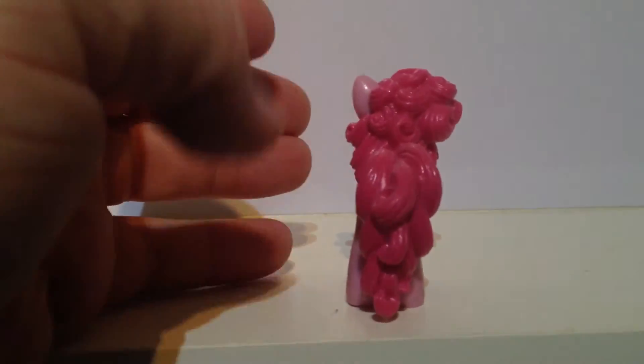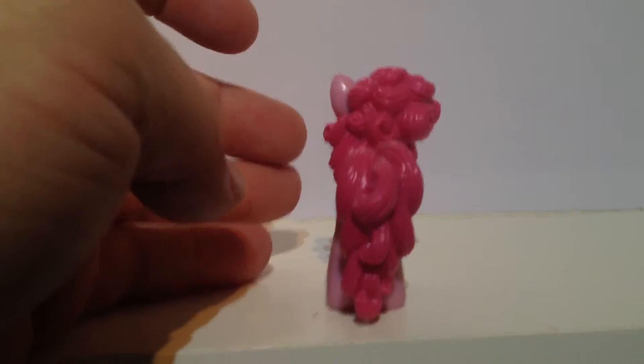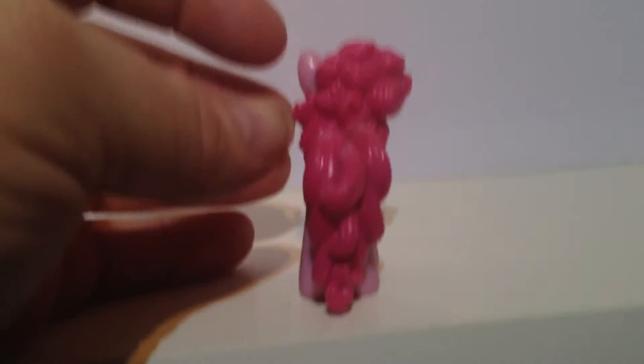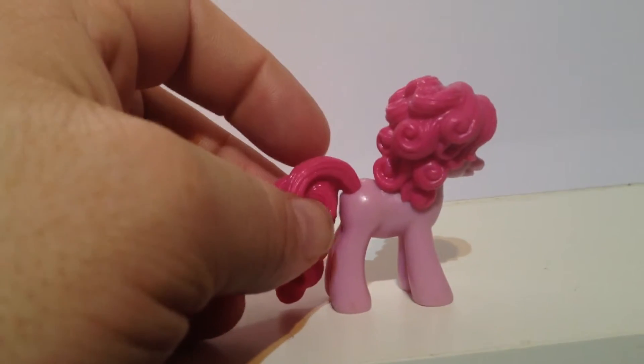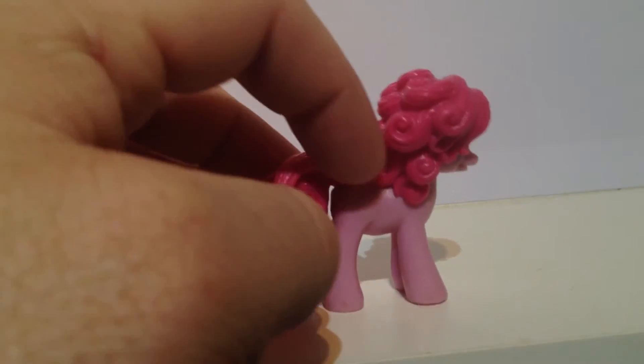She has got her tail and hair on top of her head, and the way they have interpreted and realised it — the curls — it looks quite good. Of course no cutie mark on the side, akin to most of the toys of course.